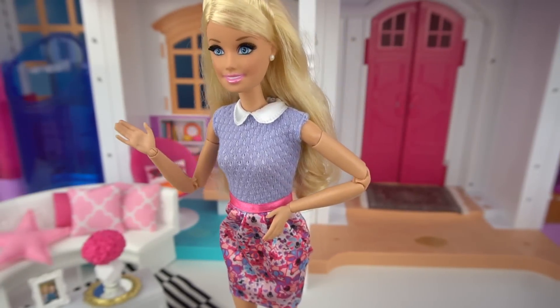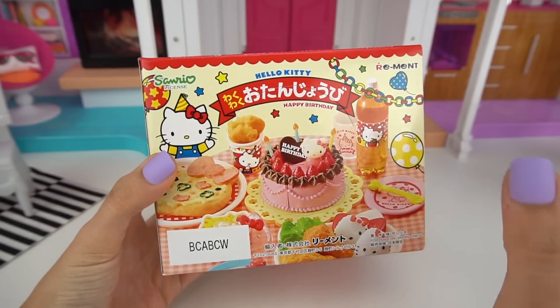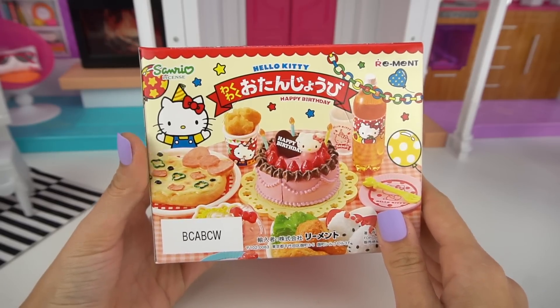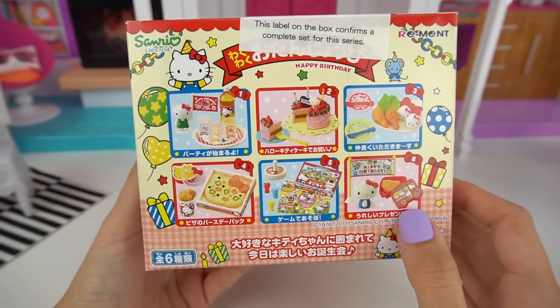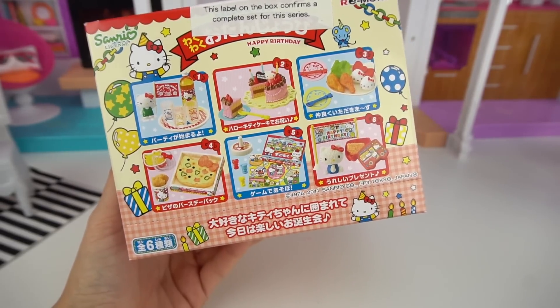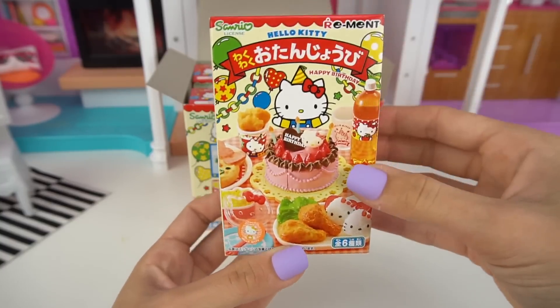Now I need to set everything up for the party! Skipper's gonna be so surprised! Let's help Barbie set up for Skipper's party with this Hello Kitty Happy Birthday set! We get some cake, food, even party games! We get six little boxes — let's see what's inside!